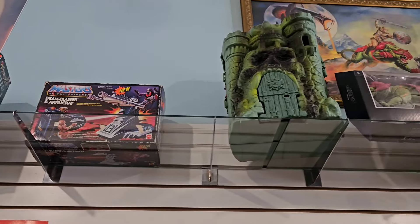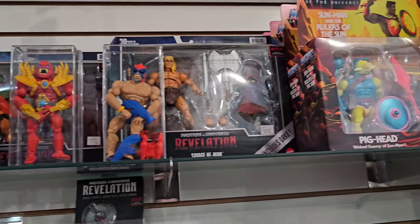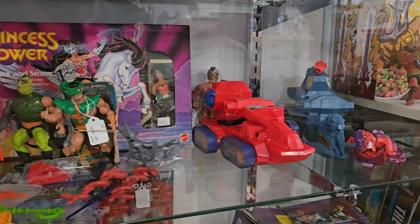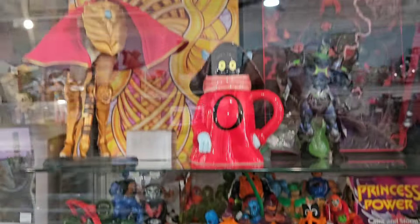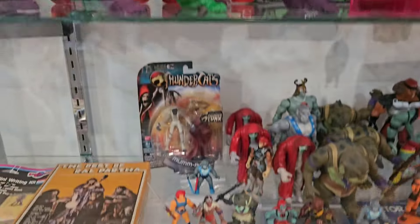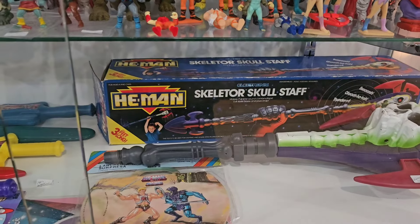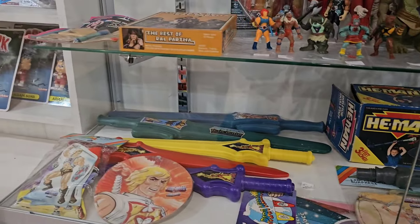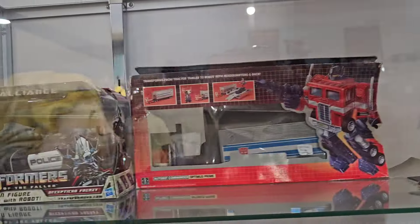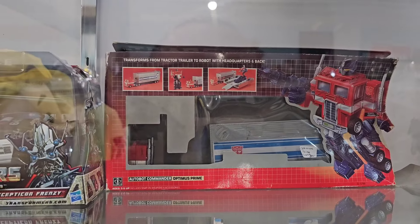There's some vintage MOTU and modern stuff here. Some more MOTU here. And let's see - Snake Man back there is pretty awesome. There's some Thundercats - Thundercats are awesome. Greyskull Skeletor Staff - I've had that for a little while too. Transformers - I think these are pretty much a lot of them are vintage. They're asking 300 for that - Optimus Prime. Ouch.